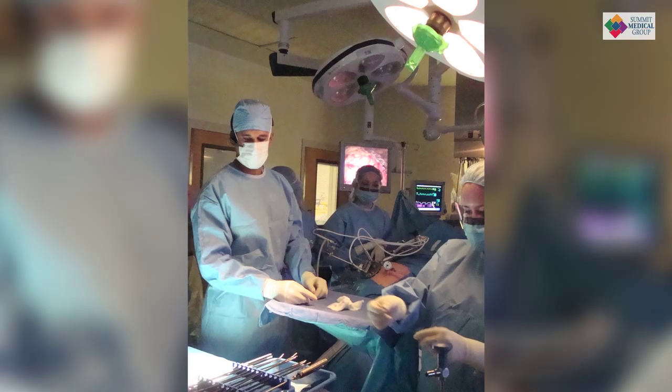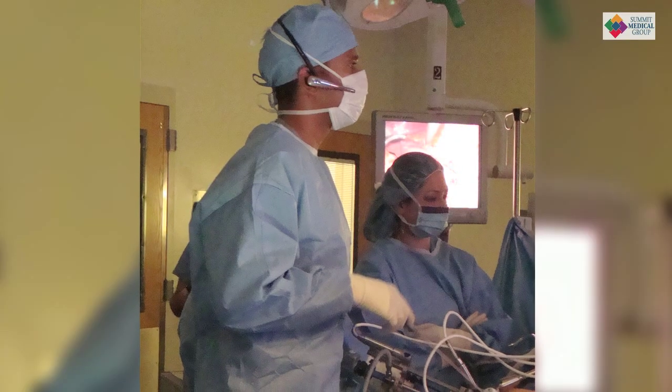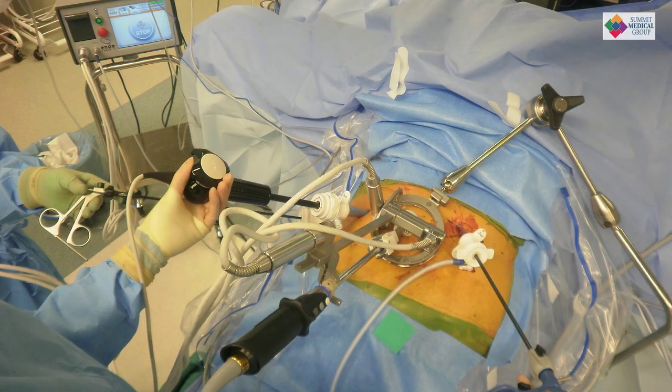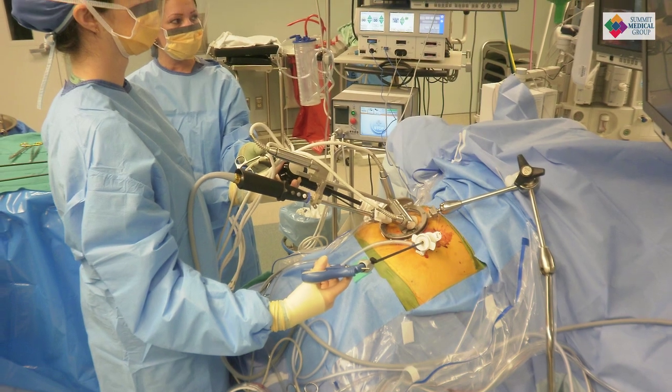Another robot that people use — the surgeon is actually operating several feet away — which for the type of surgery I do, I personally don't think is as safe. In case you have a bleeding problem, other surgeons operating away obviously have to get back to the patient. They have to scrub, and it takes a little time.